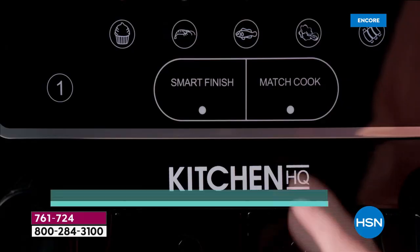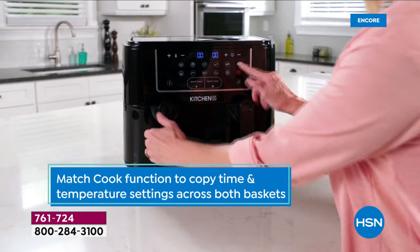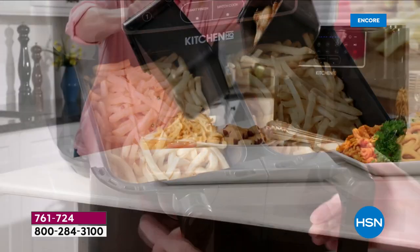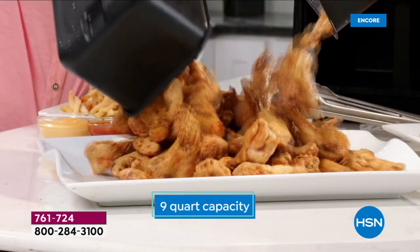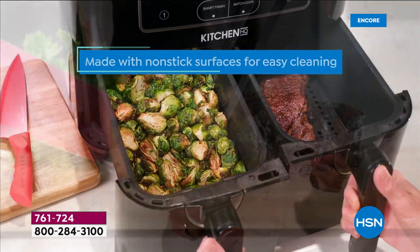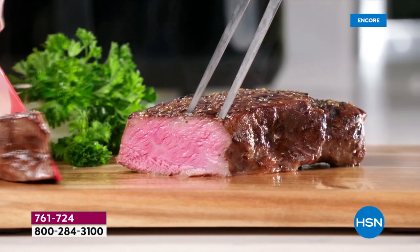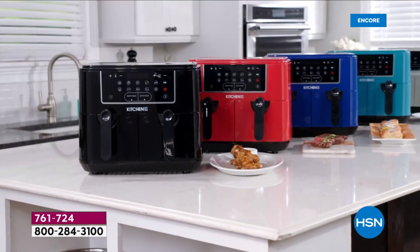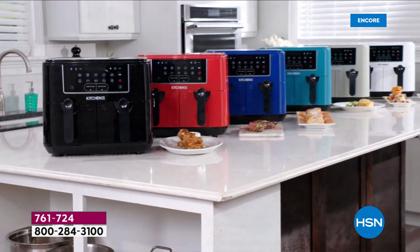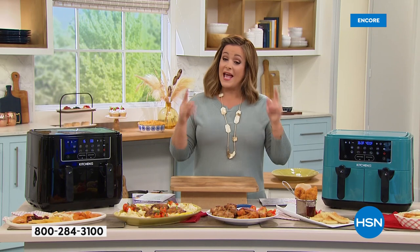It's a 10-in-1 and features the largest dual capacity we've ever done. Two separate baskets mean you could be doing wings on one side and french fries on another, or salmon on one side and brussels sprouts on the other — even all your game day treats like fish and chips, sausage and peppers, all at the same time.